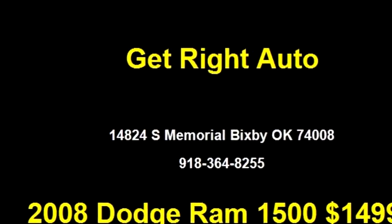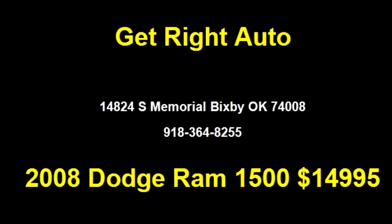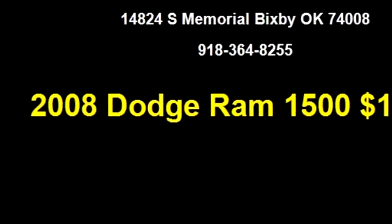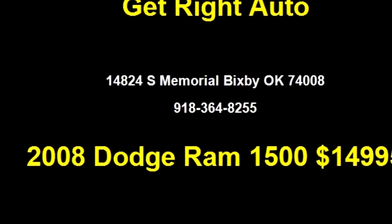Please come visit us at 14824 S Memorial, Bixby, Oklahoma 74008, or give us a call at area code 918-364-8255.